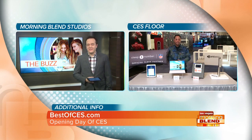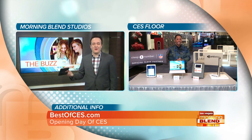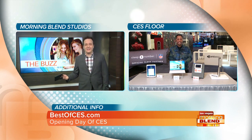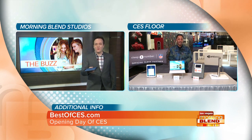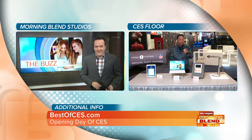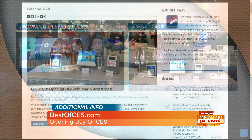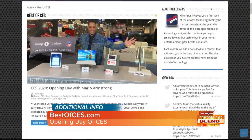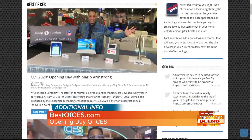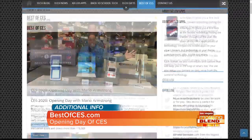Everything on the table is cool — either literally or figuratively. And it's all available now, which is great rather than just talking about imaginary stuff coming 16 years from now. Mario will be back tomorrow with more finds. For more information on all the products, visit BestofCES.com — Dell Technologies, Moen, Trane Residential, and Sleep Number are all proud sponsors of The Morning Blend.